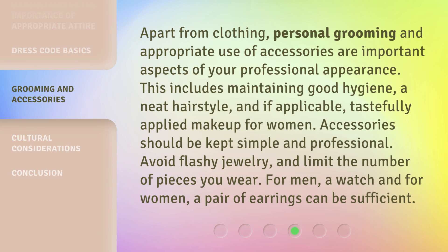Apart from clothing, personal grooming and appropriate use of accessories are important aspects of your professional appearance. This includes maintaining good hygiene, a neat hairstyle, and if applicable, tastefully applied makeup for women. Accessories should be kept simple and professional. Avoid flashy jewelry and limit the number of pieces you wear. For men, a watch, and for women, a pair of earrings can be sufficient.